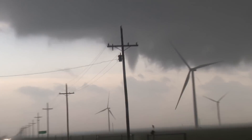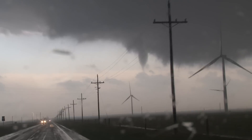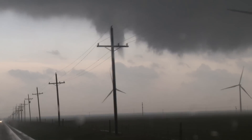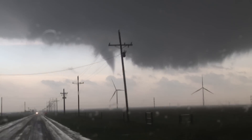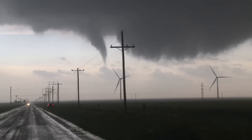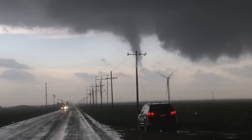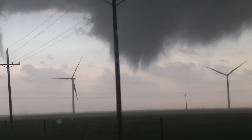There it is — there's a funnel right there, snaked it down! That worked really fast. If we want to get behind it and follow it we need to go south — we'd have better contrast from the side. There's a funnel right there trying to touch down; it might already have. Whoa, look at that big rotation right there — it's the same thing that happened a while ago, two areas of rotation.